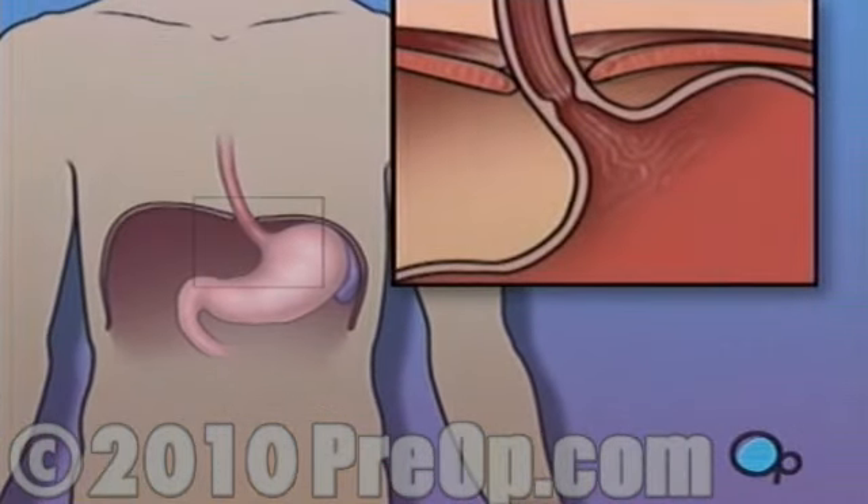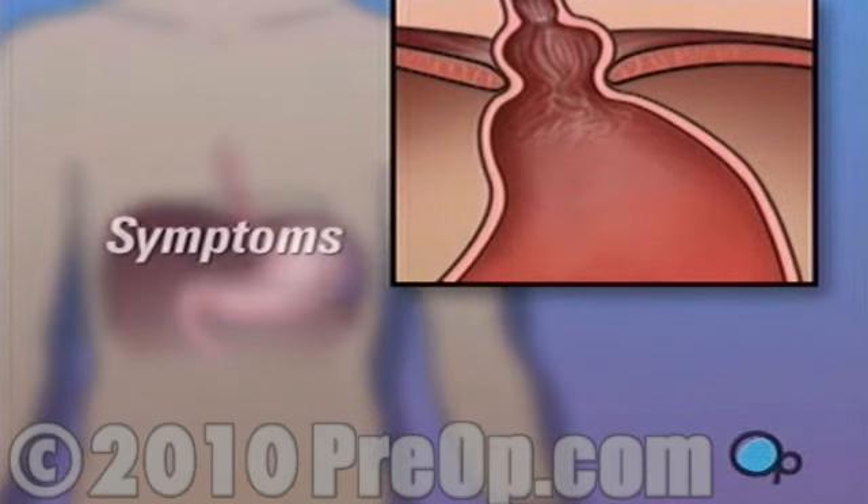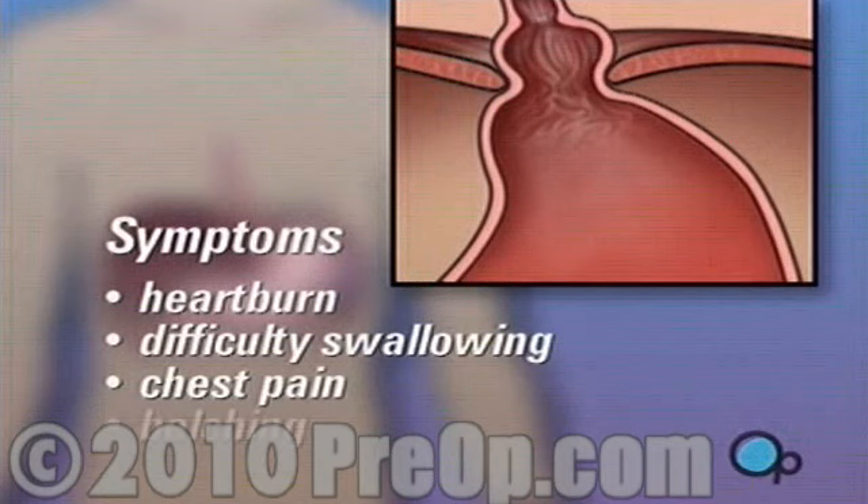A hiatal hernia occurs when part of the stomach pushes upward through this small opening. Your hiatal hernia may be causing considerable discomfort with symptoms like heartburn, difficulty swallowing, chest pain, and belching.